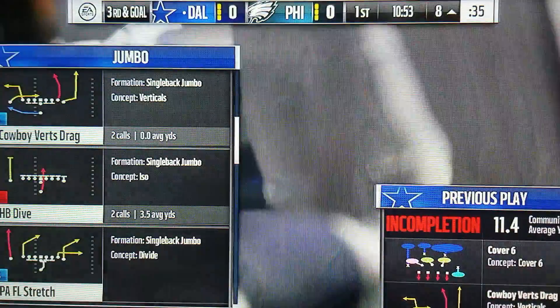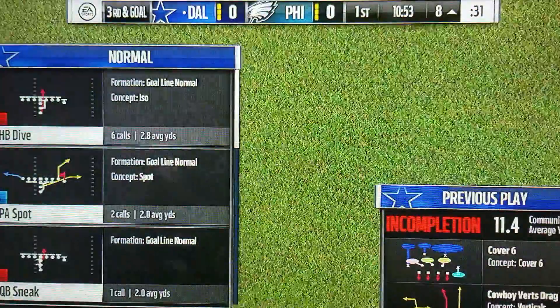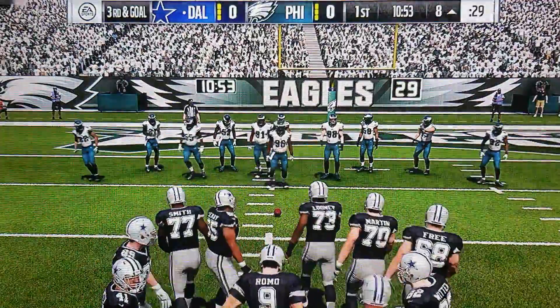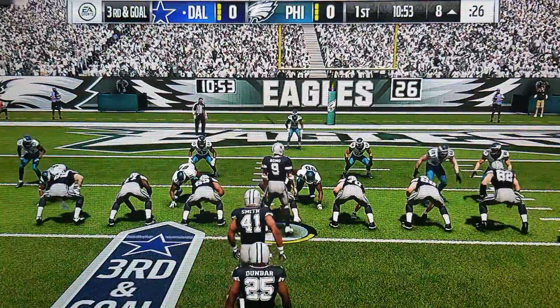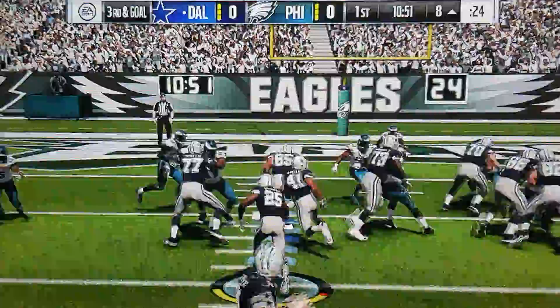All defenders get tired of hearing about their lack of hands and why they play defense instead of offense. But in this situation, it was the hands that made the play, batting the ball away on an attempted touchdown ball. That's the shot — way to knock it down.